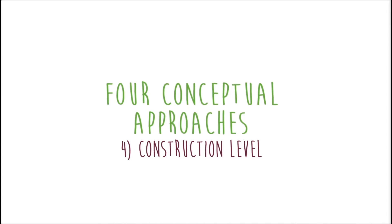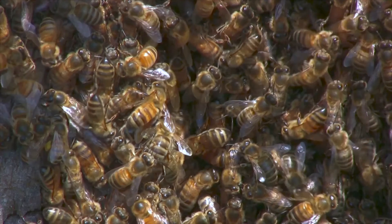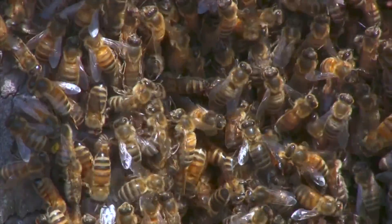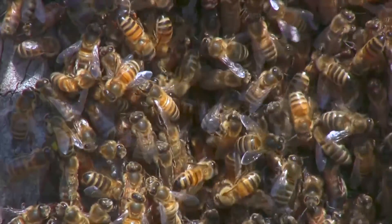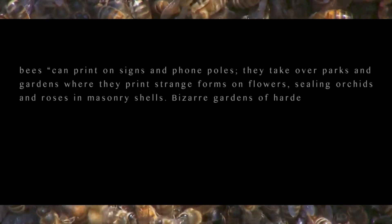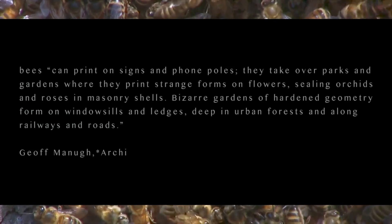Fourth, on a construction level, construction processes are delegated to living organisms other than human beings. In Jeff Manaugh's book 'Architecture by Bees and Other Animal Printheads,' he explores present and future examples of biological manufacturing processes. He introduces the idea of 3D printing bees and writes that, in the future, bees can print on signs and phone poles, take over parks and gardens where they print strange forms on flowers, sealing oranges and roses in masonry shields — bizarre gardens of hardened geometric forms on windowsills and ledges, deep in urban forests and along railways and roads.